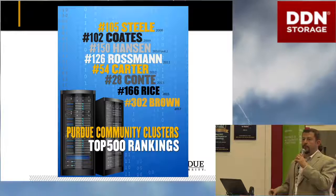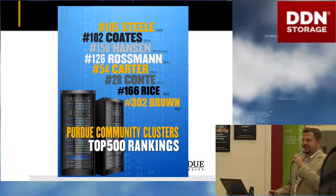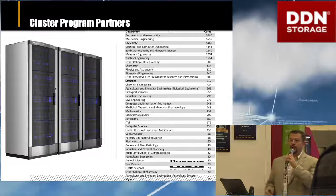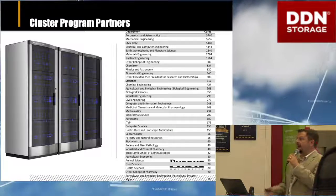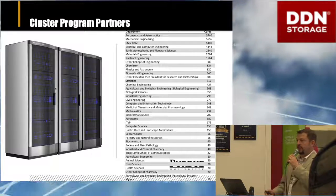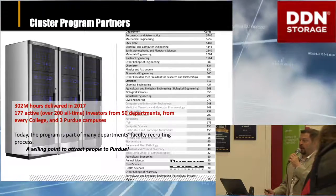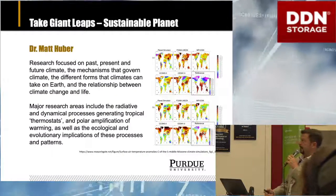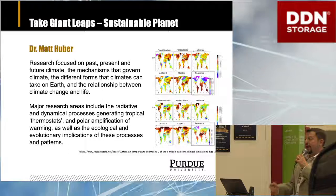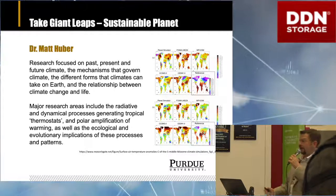We've been able to build a number of world-class systems during this program, with one as high as number 28 in the world several years ago. Compton is actually still on the list here in 2018. Our partners come from every corner of the university, certainly heavily represented in physical sciences and engineering, but all the way into agriculture and humanities as well — researchers from 50 departments in every academic college. Dr. Matt Huber uses our high-performance computing systems as a global climate modeler, so you can imagine that high-end, reliable, high-performance storage is very critical to his ability to do his research.